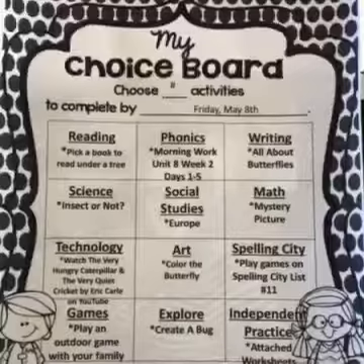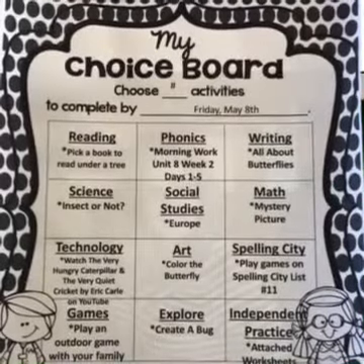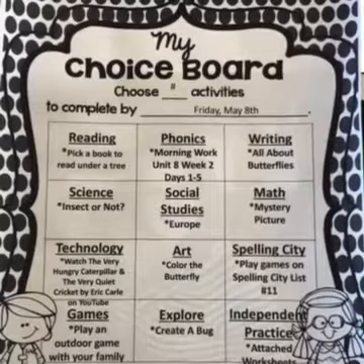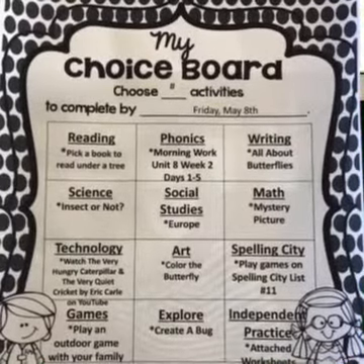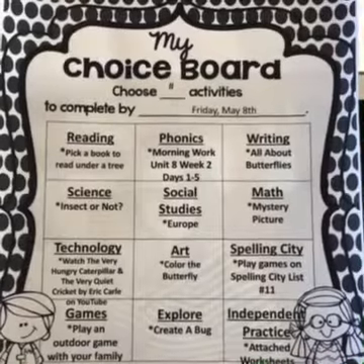Good morning boys and girls! Here is your new choice board for reading. I would like you to pick a book to read under a tree. For phonics morning work, unit eight, week two, days one through five.